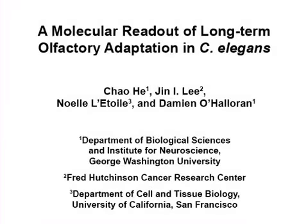The overall goal of this video is to detail the development and implementation of a molecular readout of long-term olfactory adaptation in C. elegans that describes the adaptation state of an animal.